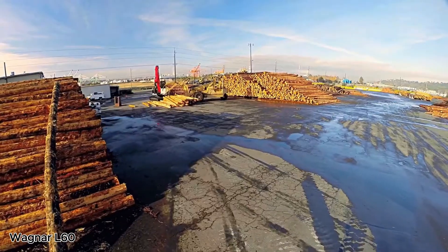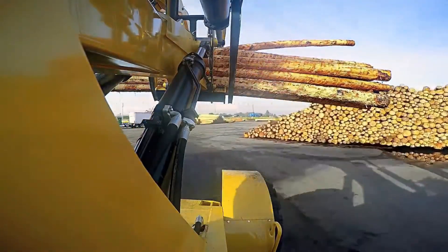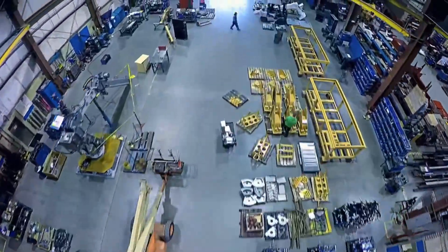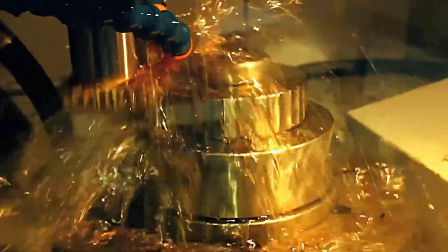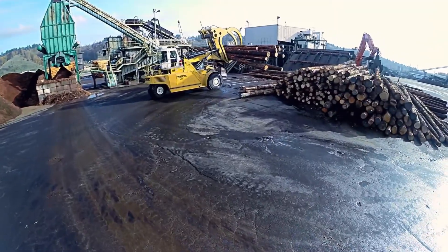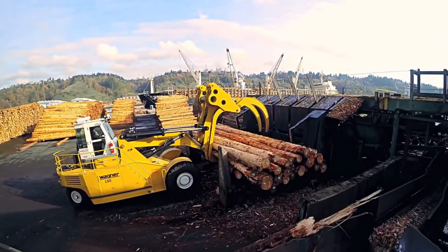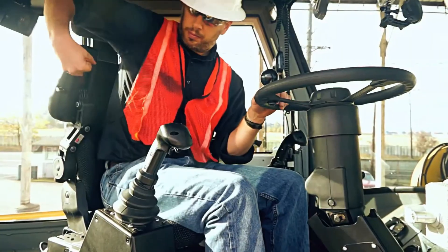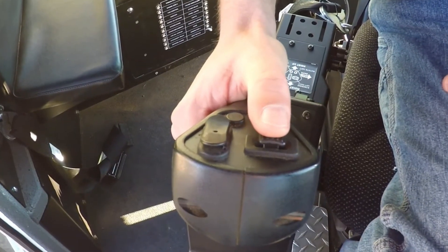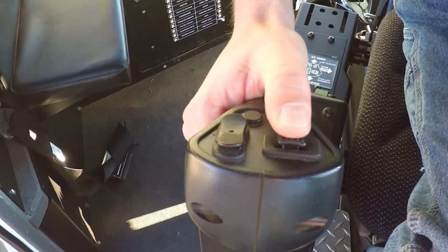The Wagner L60 Logstacker is a true giant of the timber world — a powerful, towering machine built to handle the toughest jobs with ease. With its long hydraulic arms and huge grapple claws, it lifts and moves full stacks of logs like they weigh almost nothing. Made for busy logging yards and sawmills, the L60 is engineered for heavy-duty performance, and its high-capacity lift system can raise up to 60,000 pounds in one smooth motion.